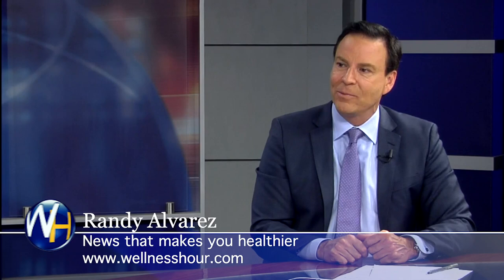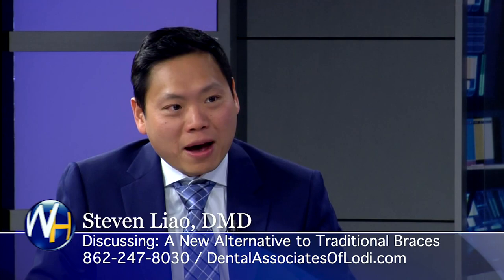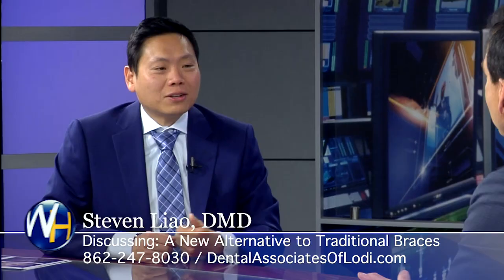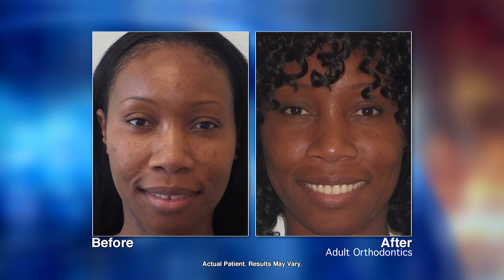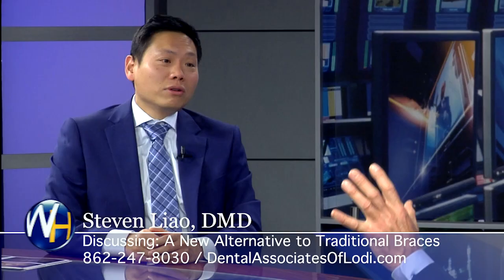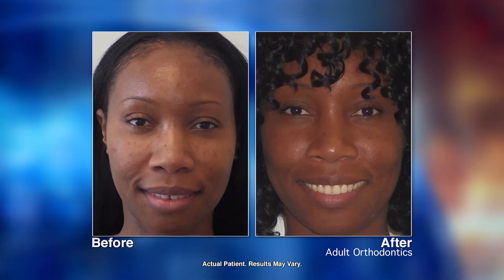Look at the after photos — her smile is stunning. In the before she was holding back; that was the best smile she could give me when I asked. In the after, look at her front incisors — the way they lay over the lower lip. That's by design. We actually design the smile pre-treatment on the computer before we even touch the patient. We do the consultation, assess the smile, and design it. Look at her smile — she looks more attractive. It's not just teeth, it's a whole new look.